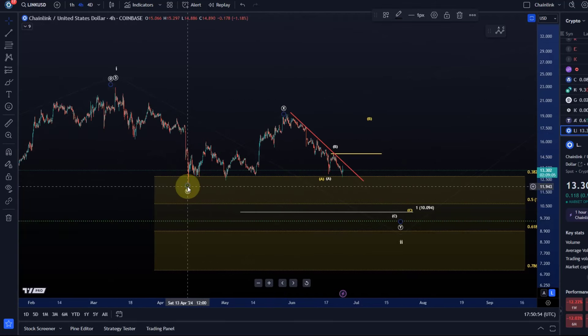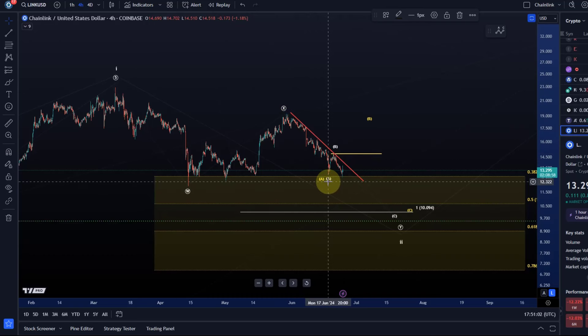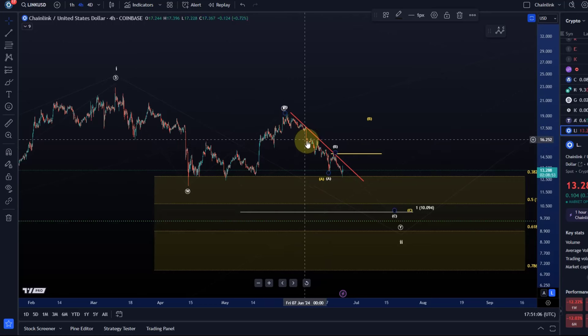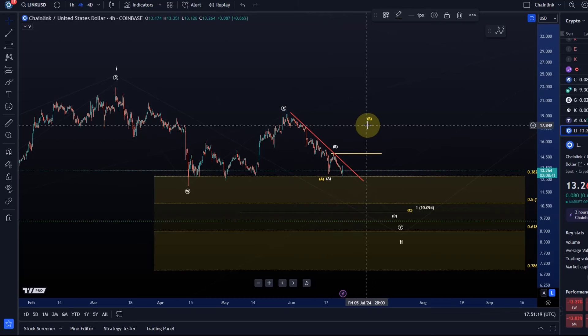If this is a Y wave to the downside, we're dealing with an ABC structure. I don't trust this extremely weak B wave. We could also say this was an A wave down, this was a B wave up, and we're moving down in a C wave — but then I have an even worse read of the microstructure. So it could be something different, but I can count this as a five-wave move down.